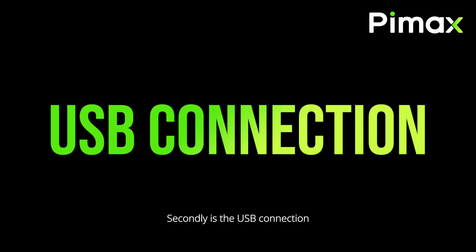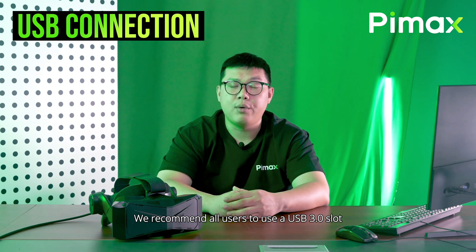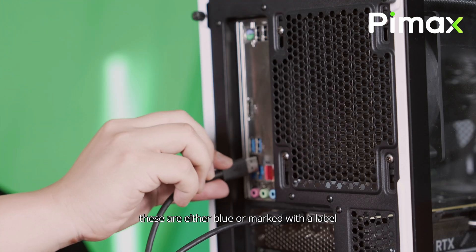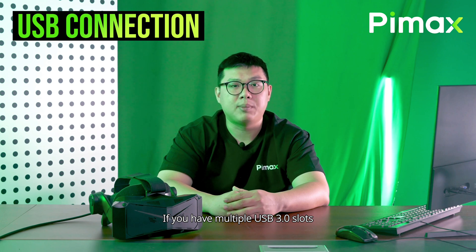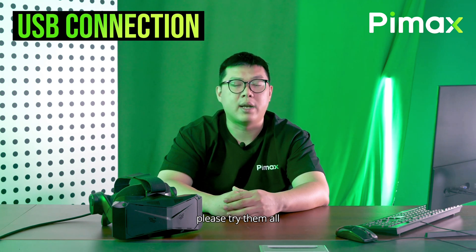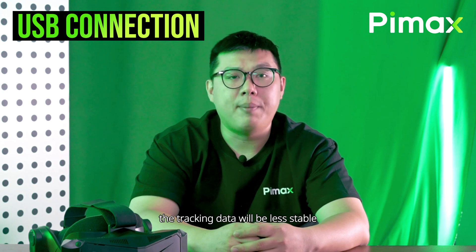Secondly is the USB connection. We discovered that some USB ports do not provide a stable connection. We recommend all users to use a USB 3.0 slot. These are either blue or marked with a label. If you have multiple USB 3.0 slots, please try them all. If the quality of the slot isn't optimal, the tracking data will be less stable.